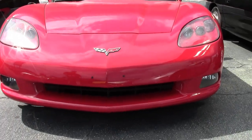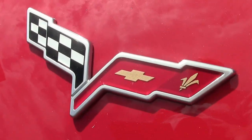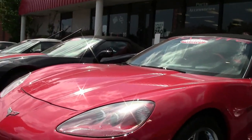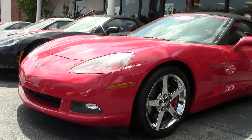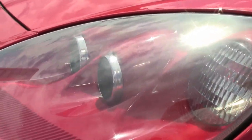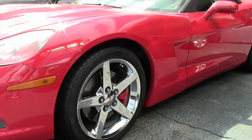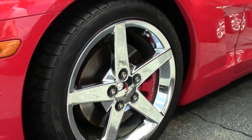This beautiful red 3LT convertible has only 22,000 miles on it and an automatic transmission. This car did come from a state that required a front plate, so it does have the plugs for that. We have the nice clear lenses, and the paint on the car is very nice, free of any rock chips or blemishes.